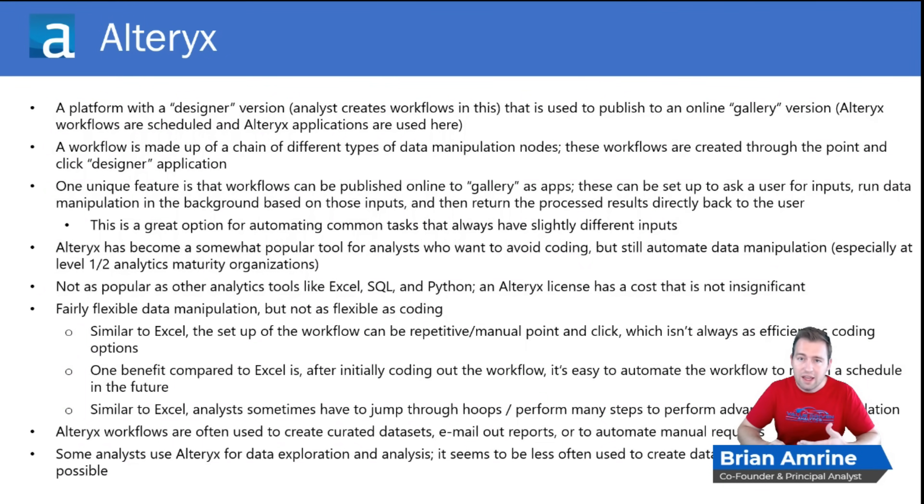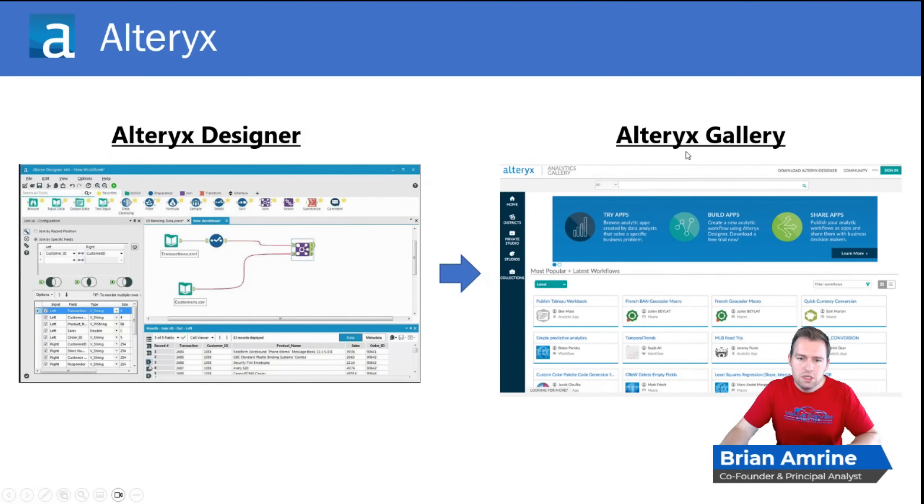Looking at some specific screenshots of Alteryx: here is Alteryx Designer where you'd actually build your workflow — these are different nodes or blocks strung together, showing the order: start with one, import some data, select data, merge data, and so forth. After designing this in Designer, you would publish your workflow to Alteryx Gallery, which is online, where you could schedule it or set it up as an application where stakeholders could go and run a workflow you've created for them. Alteryx workflows can be used to create curated data sets, email out reports, or automate manual requests.